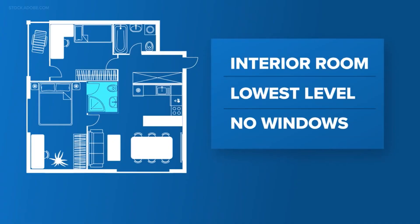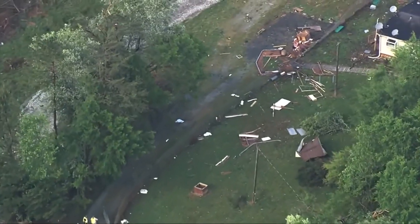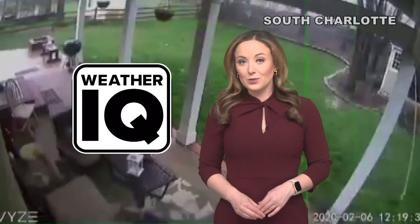Find an interior room on the lowest level of your home away from windows. Cover your head with a pillow or helmet to prevent injury from debris. No matter a tornado or strong winds, Mother Nature's destruction can take only seconds. With your weather IQ, I'm meteorologist Brittany Van Voorhees.